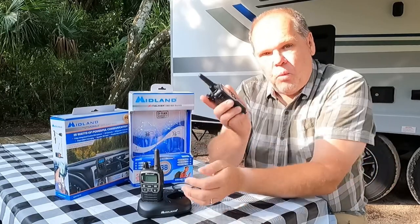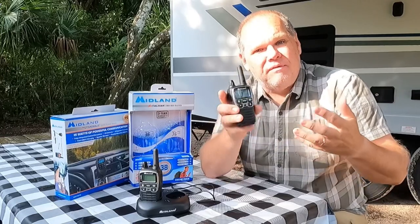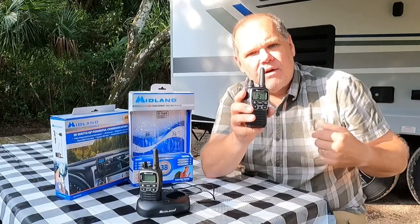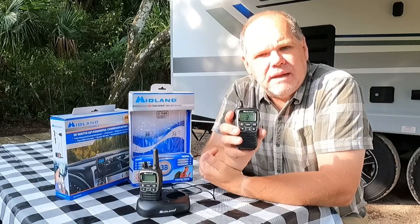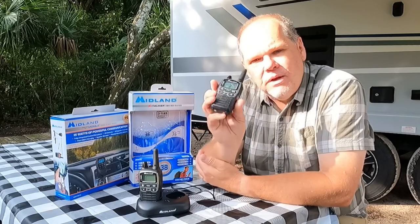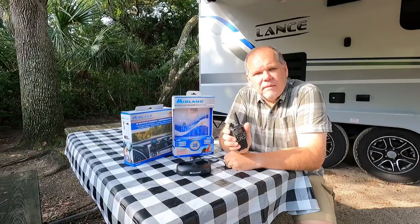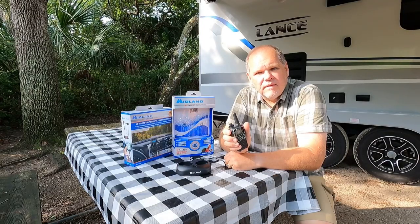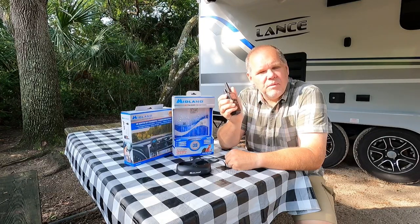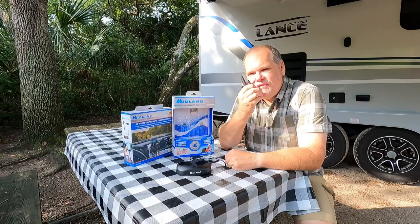These radios are wonderful for backing in the RV, but also when Patty goes to do laundry or heads to the pool while I stay at the trailer — we can use these to communicate so I know she's safe. Hey Patrick, how's the video shoot going? It's going great. The pool looks amazing, you want to join me? I'll be up in just a few minutes.